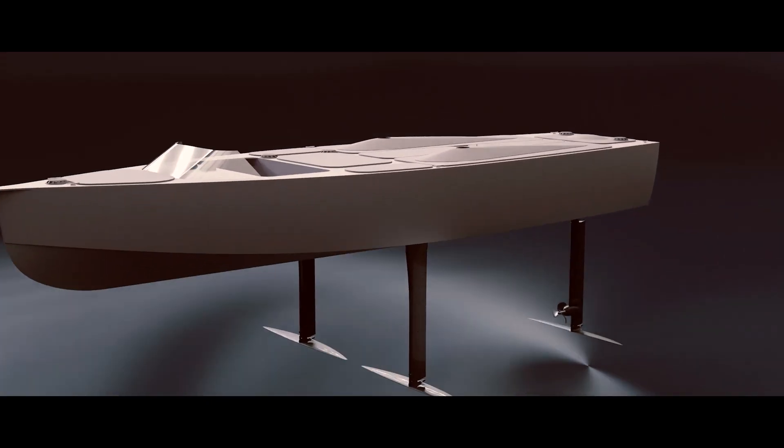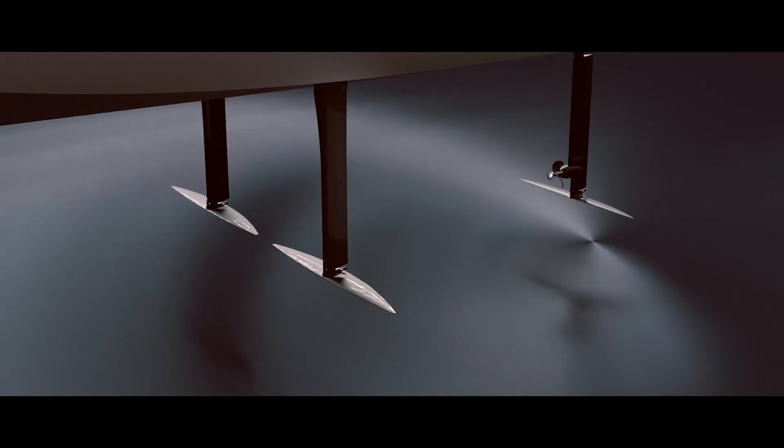We have learned from the management styles of previous years and iterated on them to align them with this year's goal: making a hydrogen-powered boat fly above the open sea as efficiently as possible.